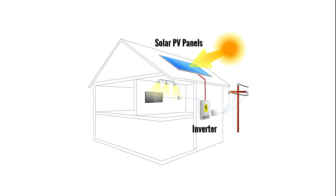Your home uses power freely from the solar PV modules, with additional demands supplied by the grid. A meter measures your electricity production and consumption. Any excess is exported to the electricity grid.